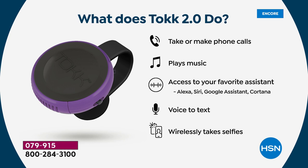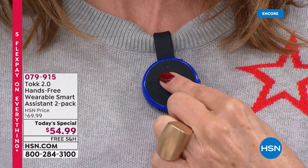Here's what it does. You can take or make phone calls. You can play music. You have access to your favorite assistant like Alexa, Siri, Google Assistant, Cortana. You can even use this little portable speaker for voice to text, text your messages. And it also wirelessly takes selfies.